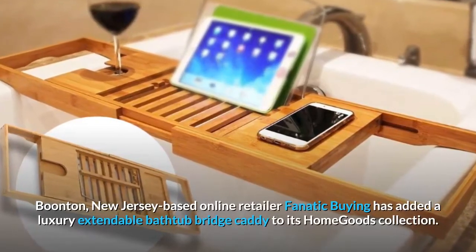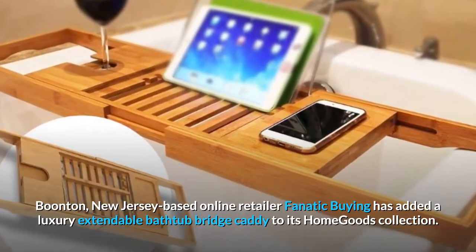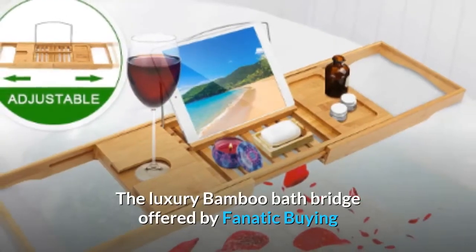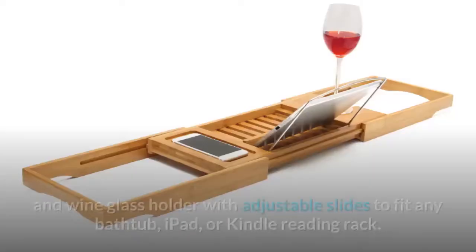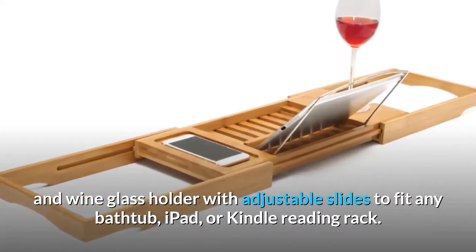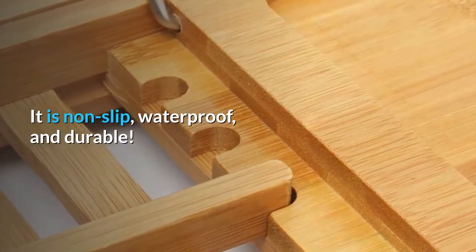Boonton, New Jersey-based online retailer Fanatic Buying has added a luxury extendable bathtub bridge caddy to its home goods collection. The luxury bamboo bath bridge features an adjustable shower caddy tray rack with a book and wine glass holder with adjustable slides to fit any bathtub, iPad, or Kindle reading rack. It is non-slip, waterproof, and durable.